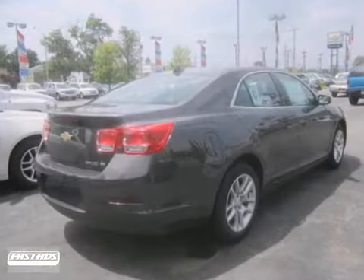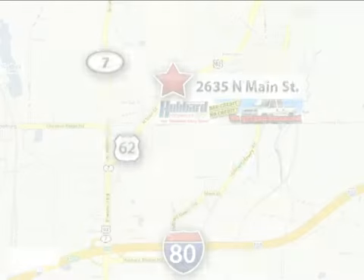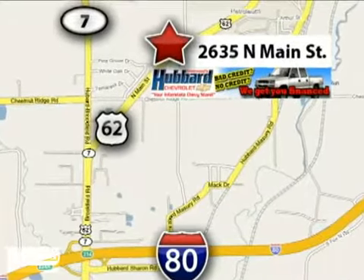Come in for a test drive. Get to Greenwood's Hubbard Chevrolet and get the best price the first time. We're conveniently located at 2635 North Main Street in Hubbard, Ohio.